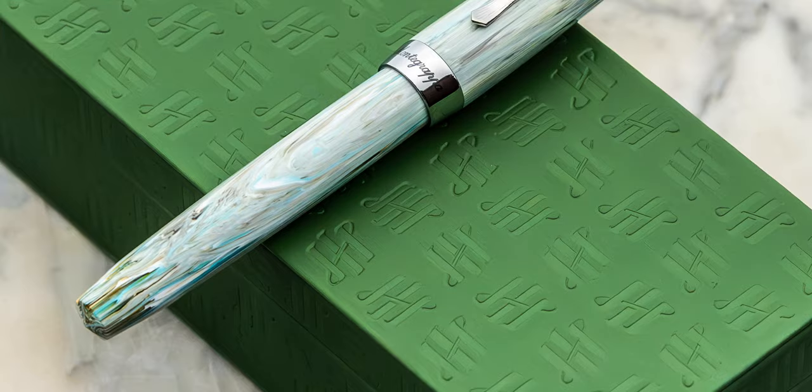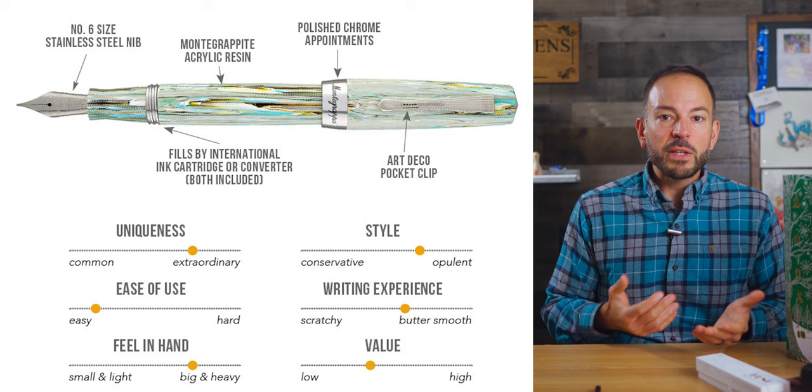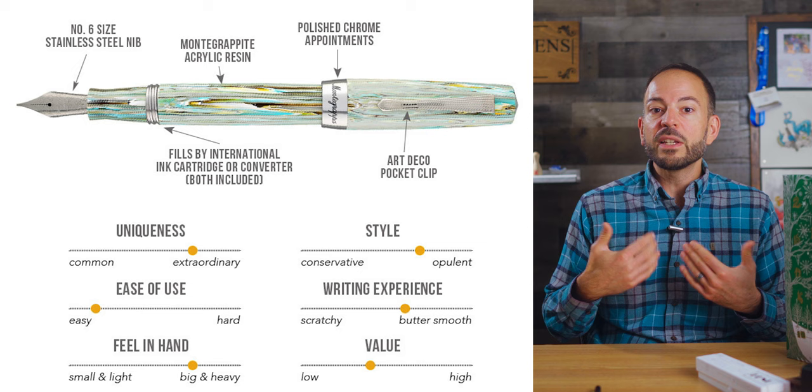The Montegrappa Elbow O2 rates highly in uniqueness with its abstract, expressive quality of paint-like Montegrappa-ite resin. It's also far from the ordinary executive boardroom pen, with plenty of colorful personality. Best of all, the Cover Seagreen is still on sale at 50% off the remaining stock, which brings the dearly-priced Montegrappa brand within reach for many pen enthusiasts.